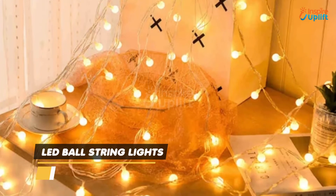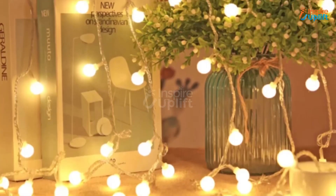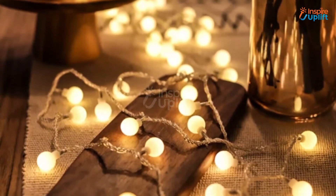At number 5 we have LED ball string lights. Use your creativity and spread the string light across the whole room. While you can decorate your room with these lights, you can also conveniently use them as photography props.